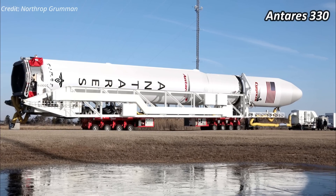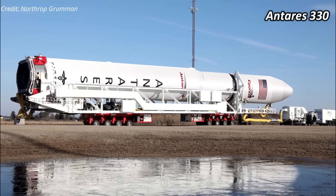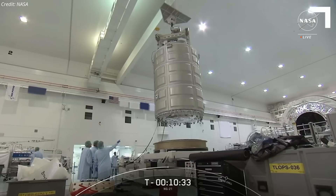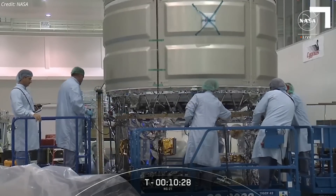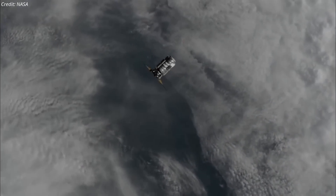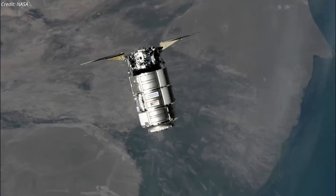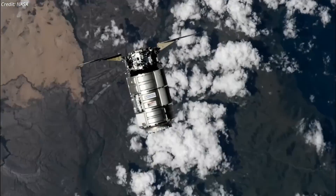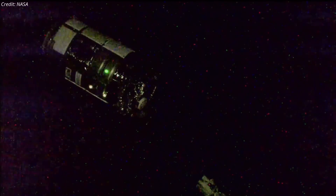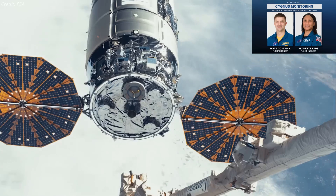Northrop retired Antares 230 Plus last year, and its successor Antares 330 will not be ready until mid-2025. Consequently, Northrop procured three Falcon 9 launches for Cygnus, the first of which was launched in January this year. During its journey to the ISS, Cygnus NG-21 faced an engine issue due to a low initial pressure state and missed its first altitude correction burn. Despite this complication, the solar arrays deployed successfully, and engineers worked on a new trajectory plan. Eventually, after a two-day and seven-hour journey, the Cygnus spacecraft arrived at the ISS on Tuesday, August 6, where NASA astronaut Matthew Dominic captured it using the station's robotic arm, with astronaut Jeanette Epps acting as backup.